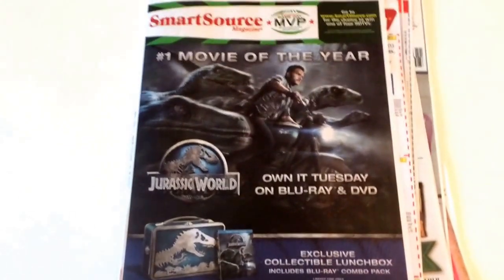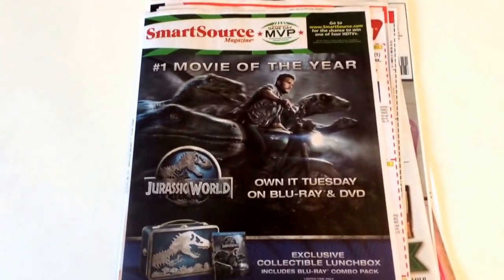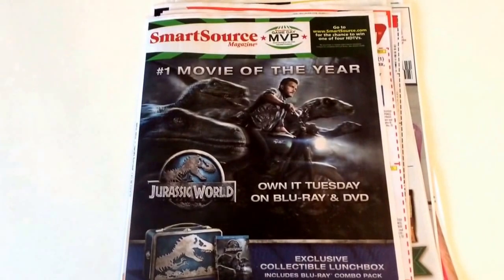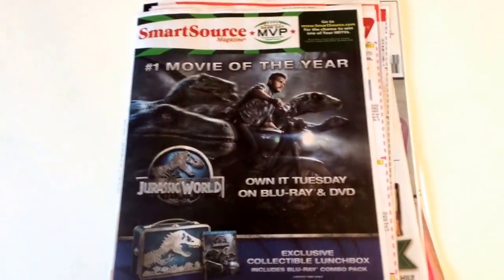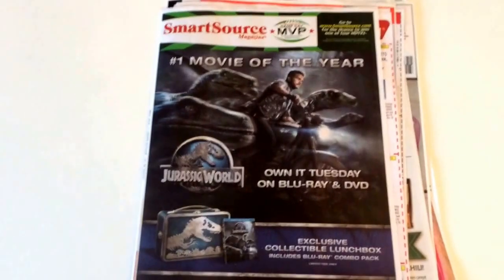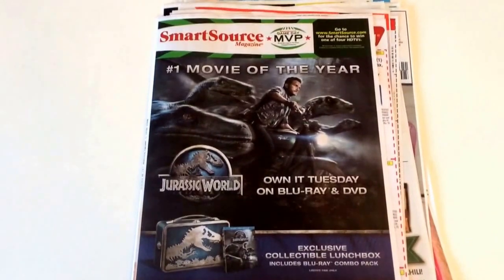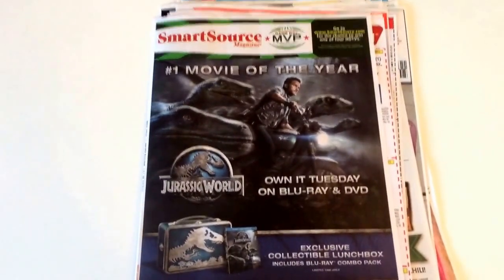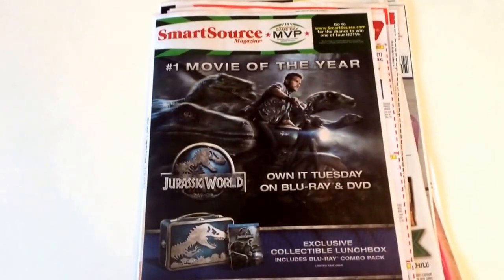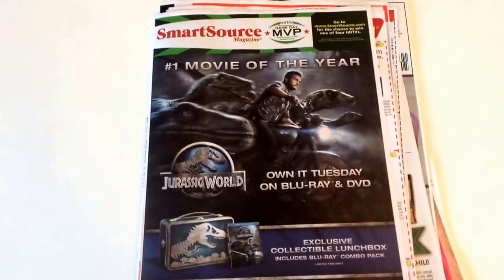But that's it for today — one Smart Source insert. Some great coupons in there: the Huggies Little Movers diapers with the $3 manufacturer coupon and the $1 Target coupon, the Wet n' Wild coupons, a $4 Schick disposable coupon, and we need those Colgate $0.50 off coupons to get some free toothpaste at Walgreens this week. Thanks for watching, guys — have a great Saturday afternoon, enjoy your day, and we'll see you soon. Bye-bye.